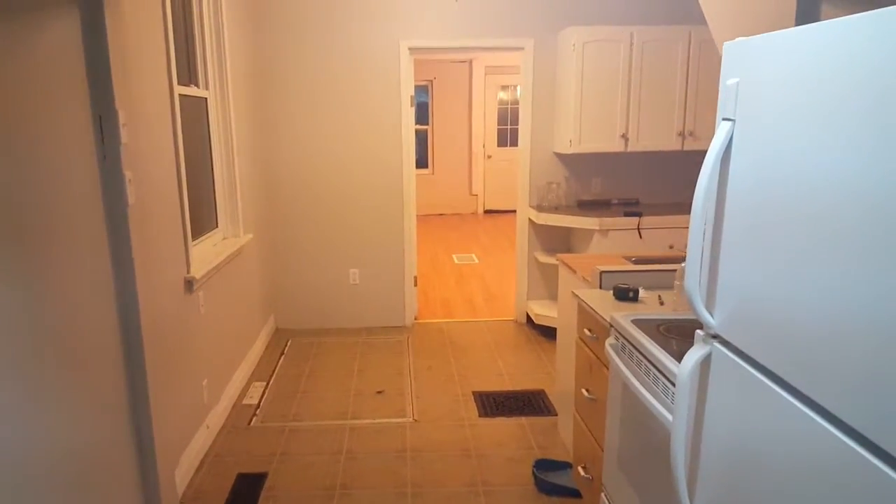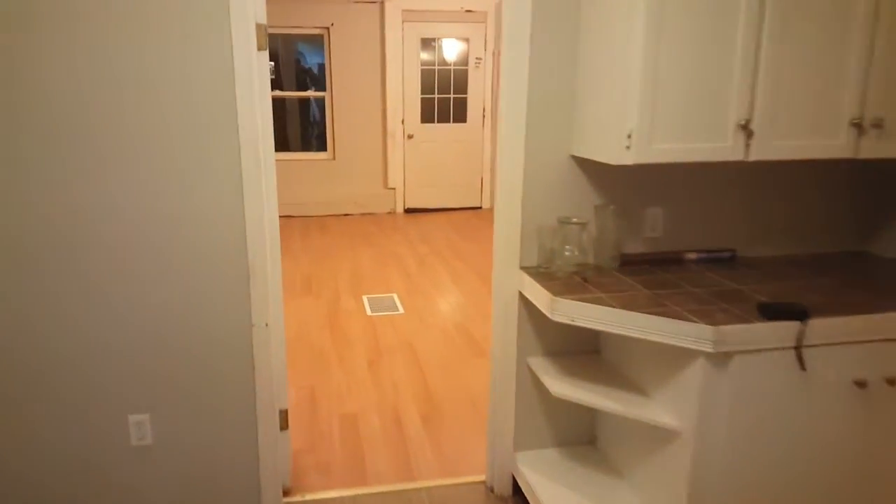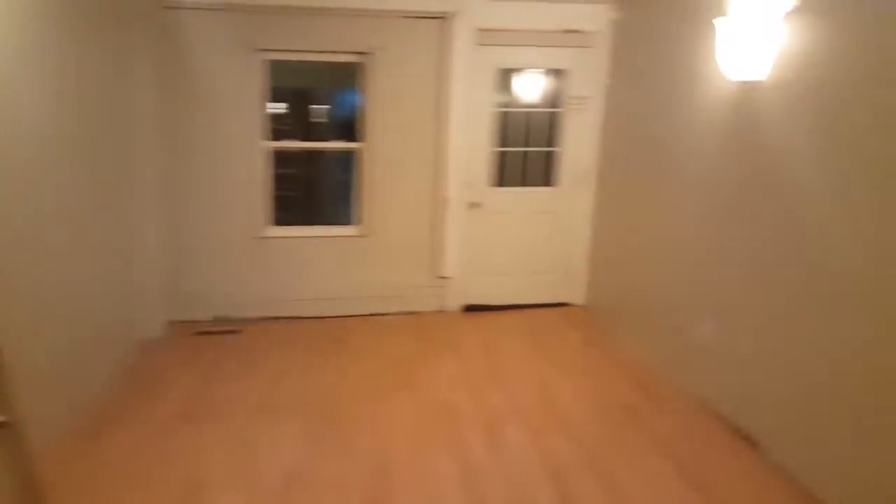Down the hall. Still have a little painting to do and there's some paint cans lying around, but don't mind those. Walk out here to the front family room.